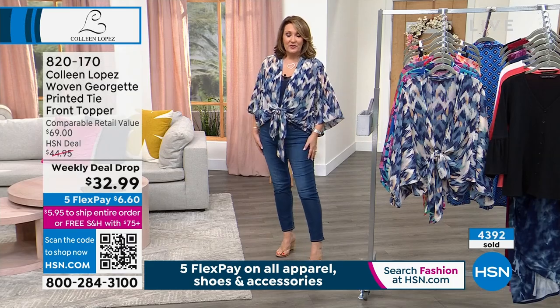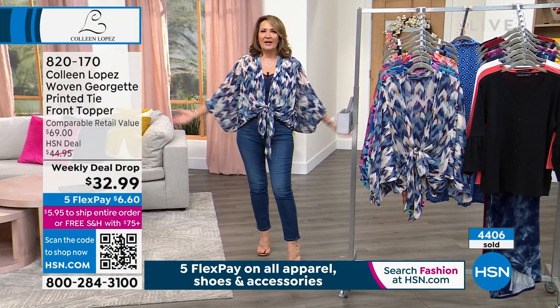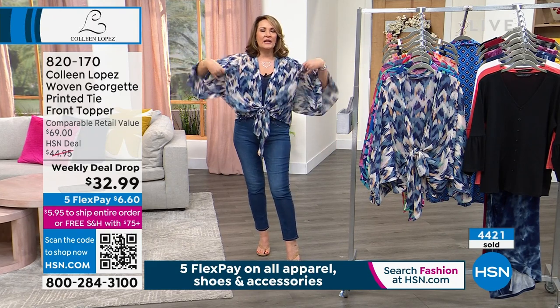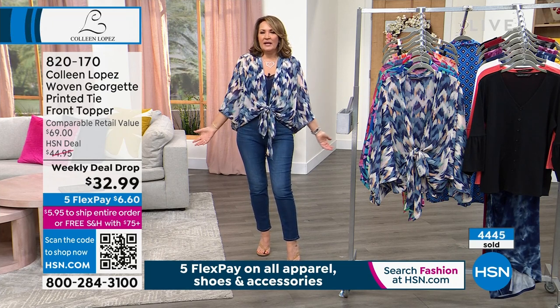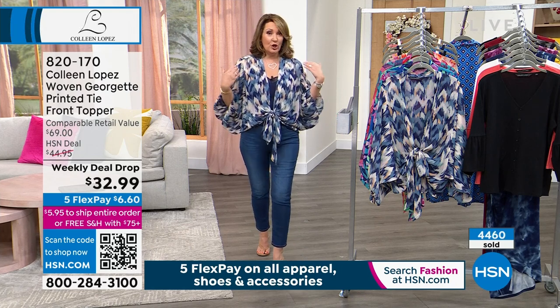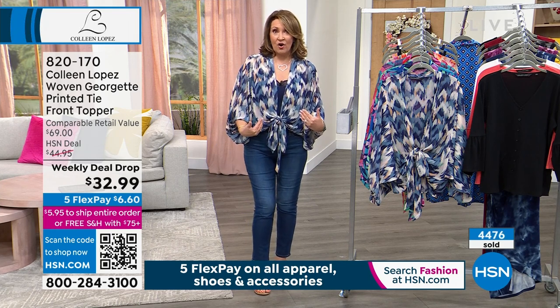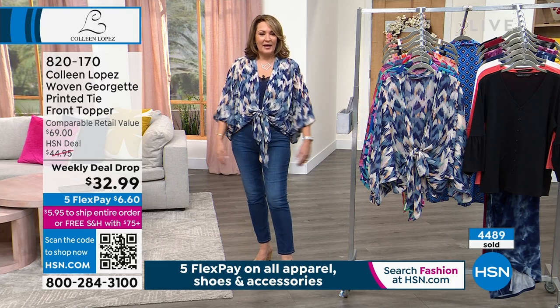This beautiful top is super comfortable and super flattering. You get arm coverage but it's like air — this crinkly Georgette fabric just breathes, it's like wearing nothing on your body. You could put a jacket over this — a Cardi, a jean jacket, no problem. But it's just beautiful all by itself.